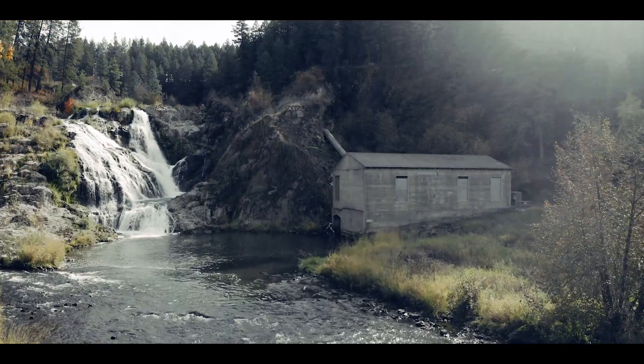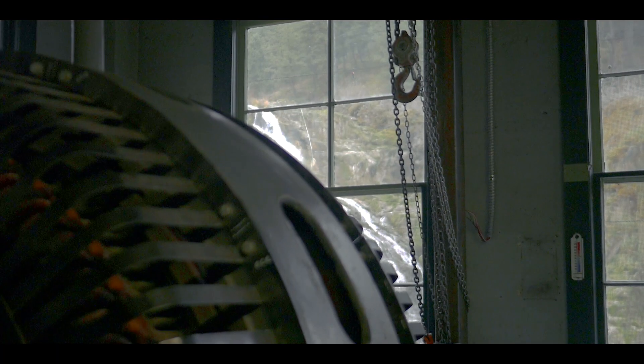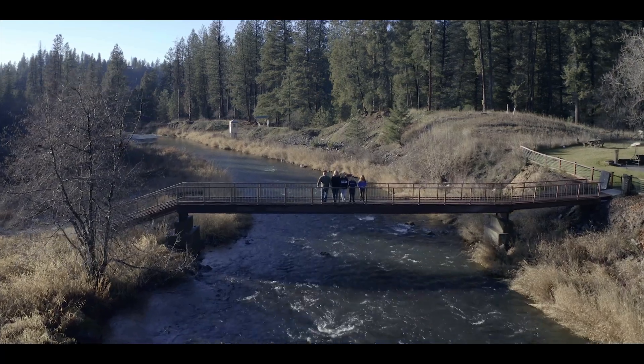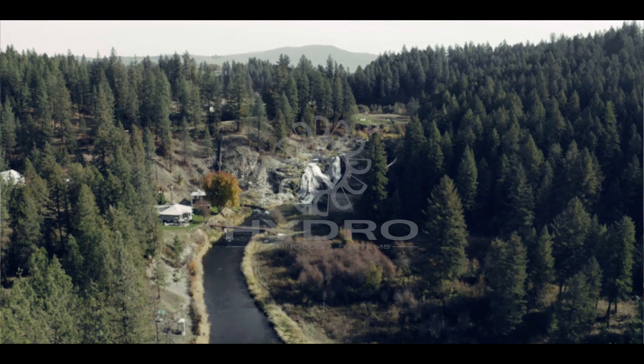Clean renewable energy has been produced here at Myers Falls for close to 200 years using water power. We look forward to keeping this hydroelectric project running so that we can continue to contribute to the clean renewable energy needs for many more years to come.